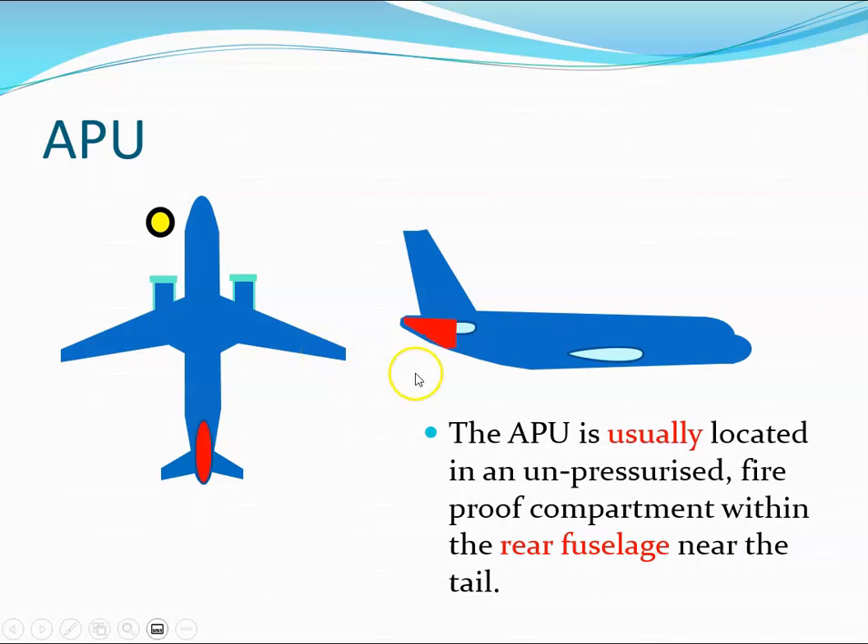The APU is usually located in an unpressurized fireproof compartment in the rear fuselage. That said, it can vary — the Boeing 727, for example, had the APU in the wheel well. But most of the time you'll see it in the rear fuselage.